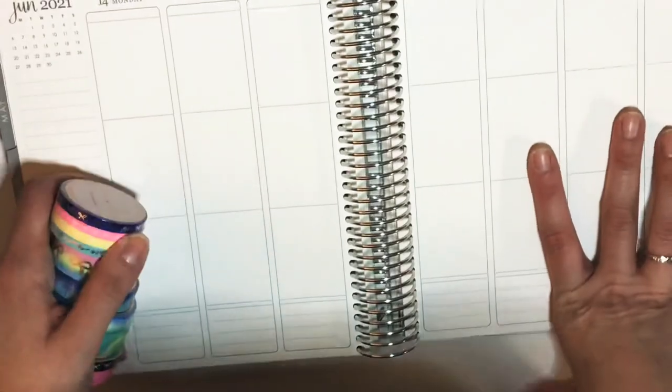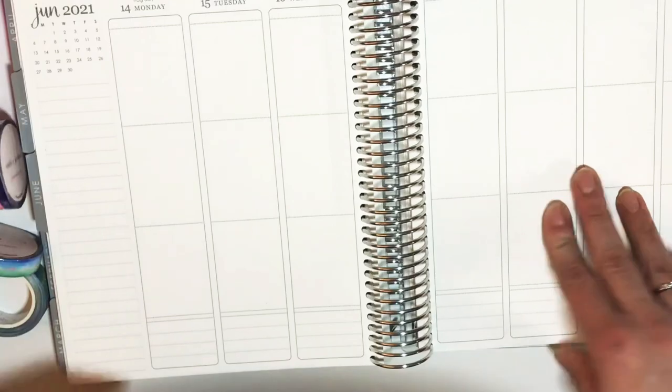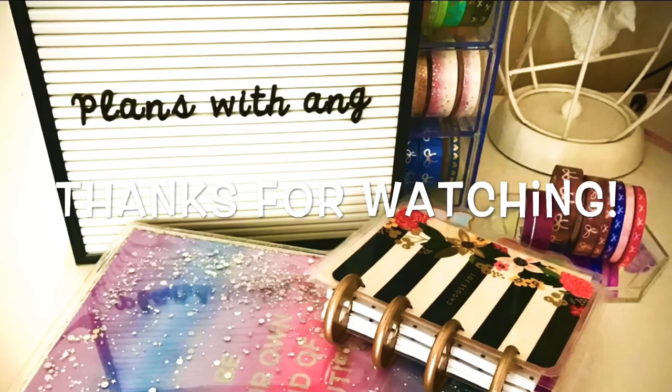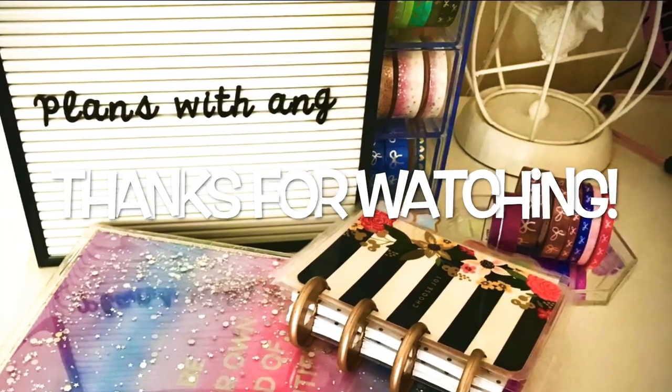That is everything for this haul. I hope you guys enjoy, and I hope you guys all have a great day. Bye!